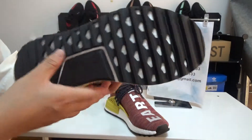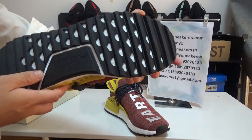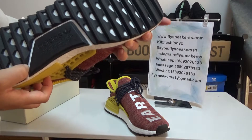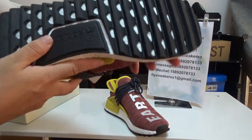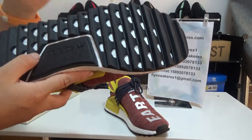Now let's move to the bottom. It's the bottom and it's black in color. The boost material is very comfortable, and there are Adidas letters engraved on the back part.